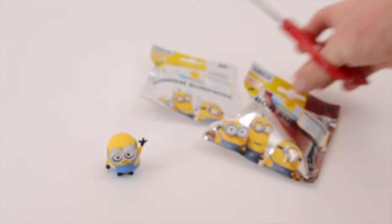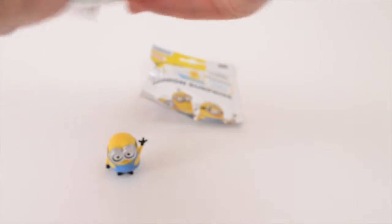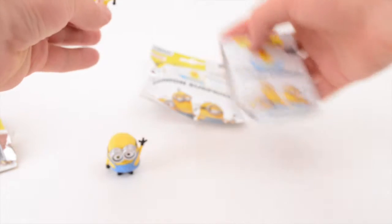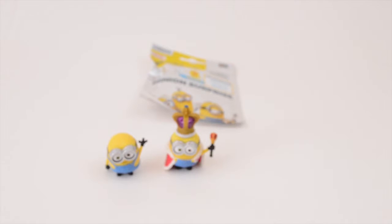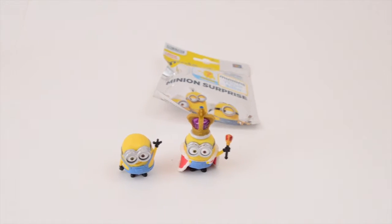Let's get another one right here real quick. They have a pull tab — let's just pull that right across. Okay, let's see. King Bob! That's King Bob! Two Bobs in a row, I'm doing good. That's so cute!